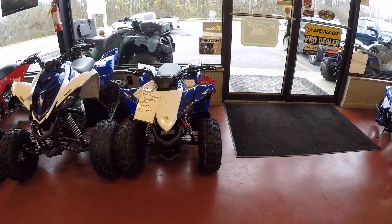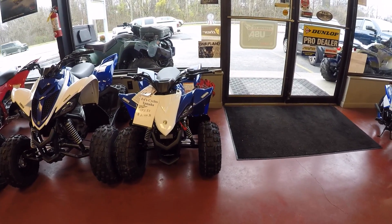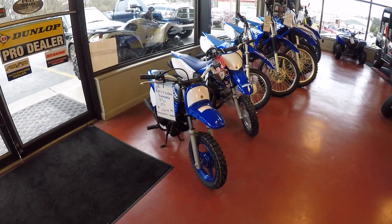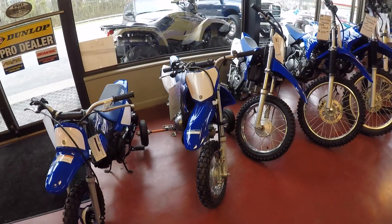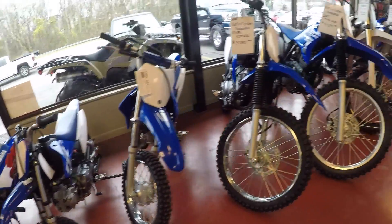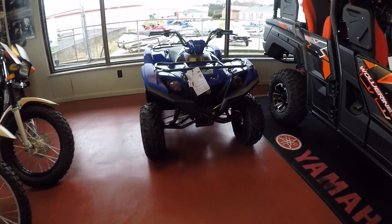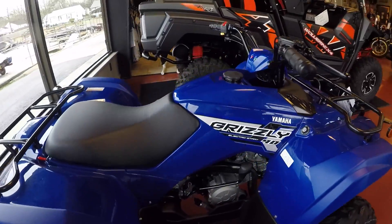There's a little bit of a 2019 YFZ 50 — it's kind of cute, isn't it? And there is a little PW50 motorcycle. Look at the training wheels. And then you can go all the way up over here to a little Grizzly 90.